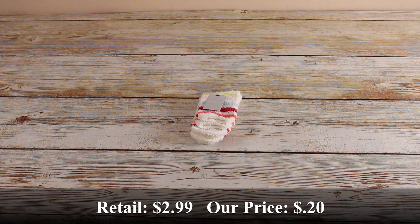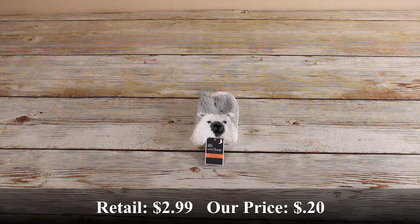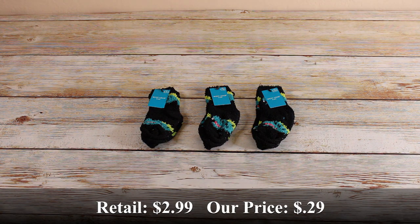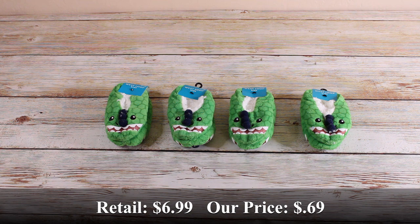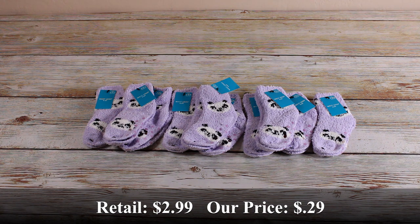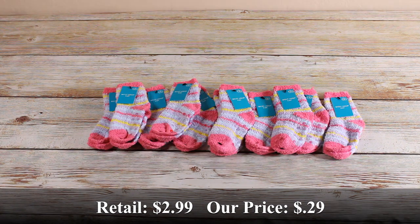These white striped fuzzy socks for women. We found these really cute polar bear fuzzy socks. Five of these kids camo socks. Five of these alligator fuzzy socks. Four of these dinosaur slipper socks. Eleven of these purple panda fuzzy socks. Eleven of these kids striped socks.